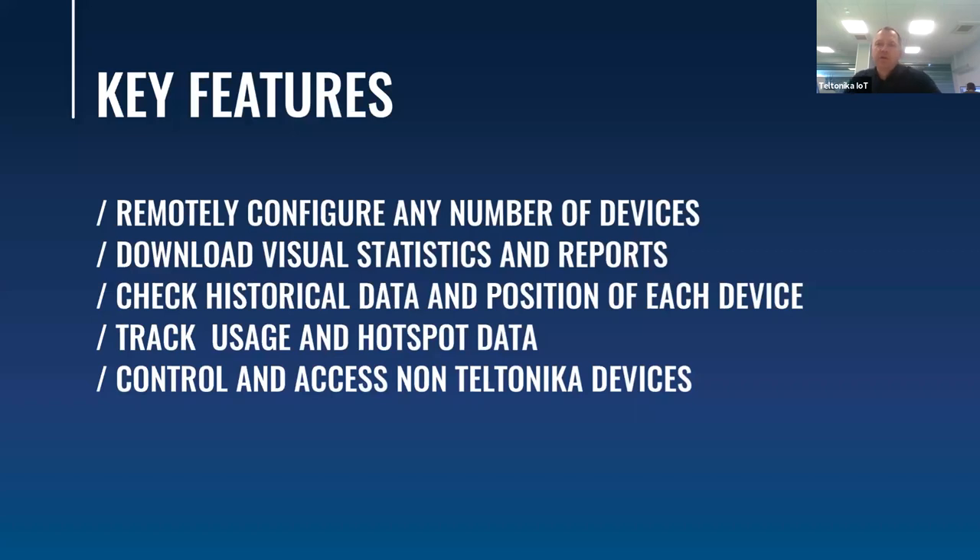With the Remote Management System you can remotely configure any number of devices and download statistics and reports. With multi-config functionality you can update firmware and make configuration changes to any fleet of routers and gateways with just a few clicks. RMS lets you track data usage, and most importantly, you can control and access non-Teltonika devices, which is an extremely valuable feature. For a detailed overview, check out our Teltonika Networks YouTube channel where my colleague Marius made a very detailed webinar about this platform.